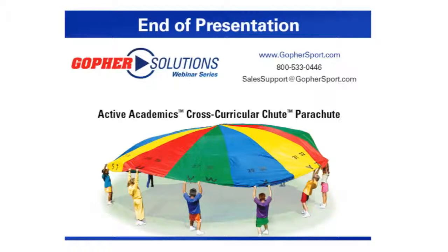The winner of our Active Academics cross-curricular parachute is Katie Thornberg of New Hanover County Schools — a PE teacher there — so we'll get that sent out right away. A reminder to everybody: announcements of the next webinar will be coming out shortly, along with information on your certificate of participation. I want to thank you, Chad, for your presentation. Good stuff, as always, and we hope to see all of you back here at a webinar again next month. Thank you.